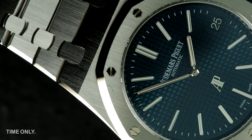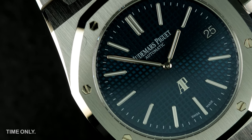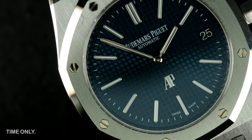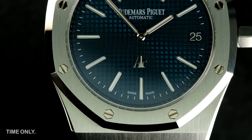It's the AP logo at six o'clock. On other iterations of the Royal Oak you'll find the logo above the brand name, located just beneath the 12 o'clock position. It's a small detail but we feel it really fits well down there at six.